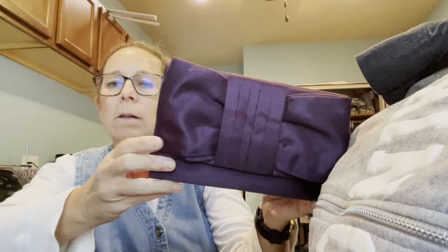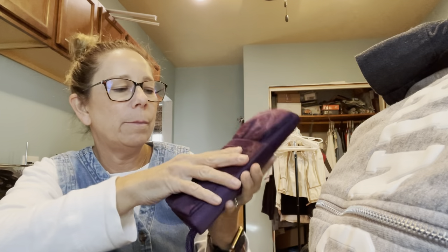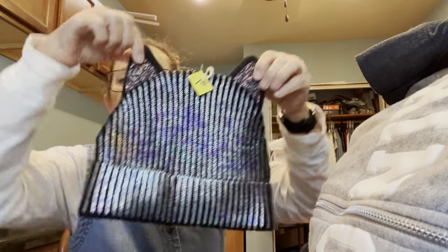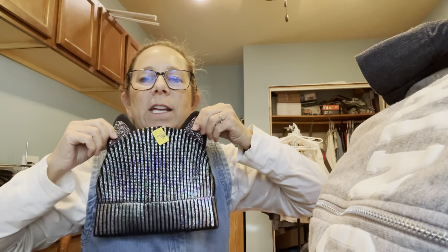I grabbed this little clutch purse — it would be cool for a special event. It's got kind of an organza bow on the front and also has a strap, which is nice. Then I grabbed this funny little hat for a dollar, because I'm going to be helping with the trunk or treat for Five Star, giving candy for the humane society. I thought I'd wear this and put a little cat design on my face — kind of funny.